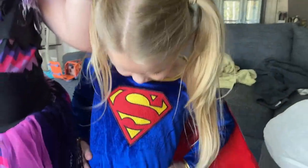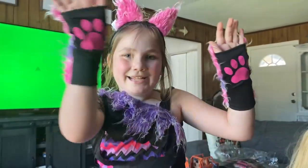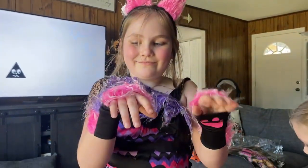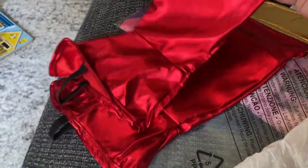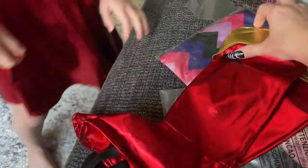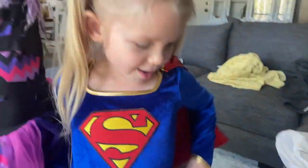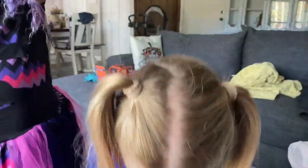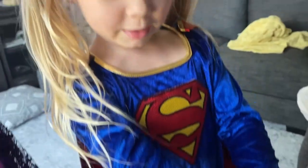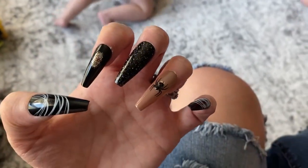The girls are trying out their Halloween costumes — Avery is Supergirl and Lexi is a kitty. Avery's costume came with these cute little boots — they go over her shoes so it looks like she's wearing boots. Super cool! And I just did my nails, guys — they're so cute.